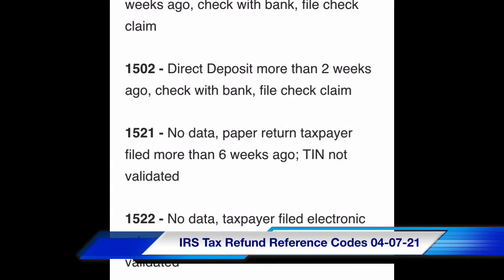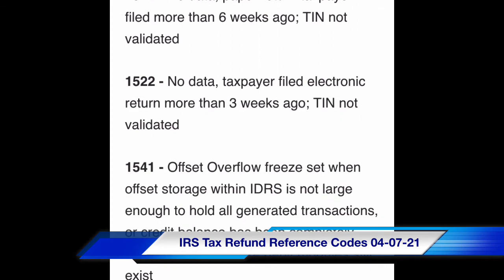Code 1521: no data — paper return taxpayer filed more than six weeks ago, TIN not validated. Code 1522: no data — taxpayer filed electronic return more than three weeks ago, TIN not validated.